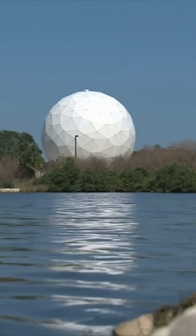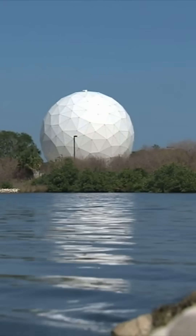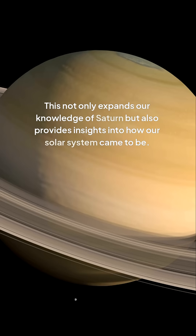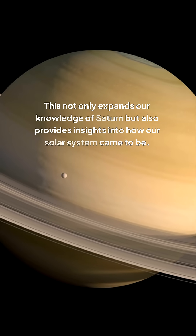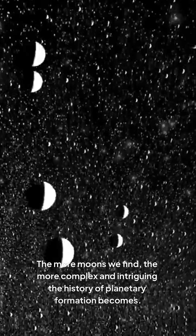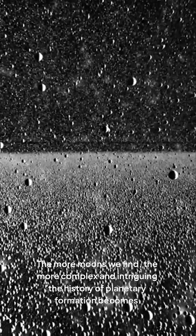With advancements in telescope technology and data analysis techniques, what was once invisible can now be detected. This not only expands our knowledge of Saturn, but also provides insights into how our solar system came to be. The more moons we find, the more complex and intriguing the history of planetary formation becomes.